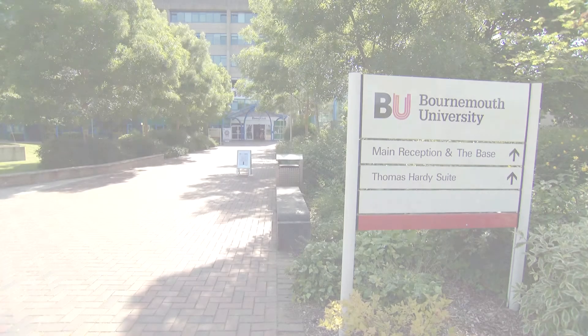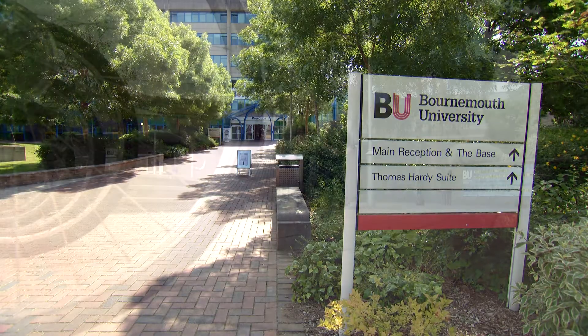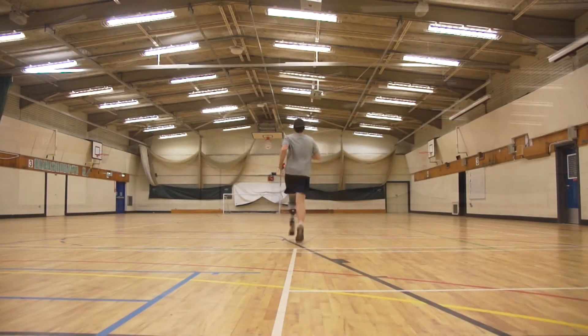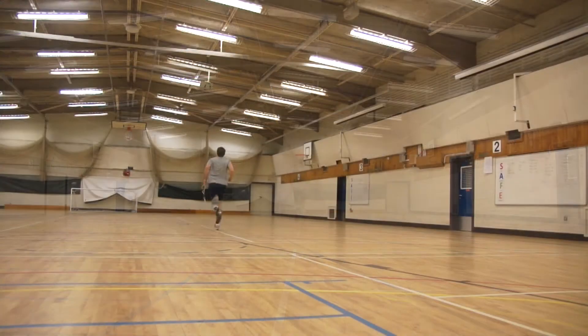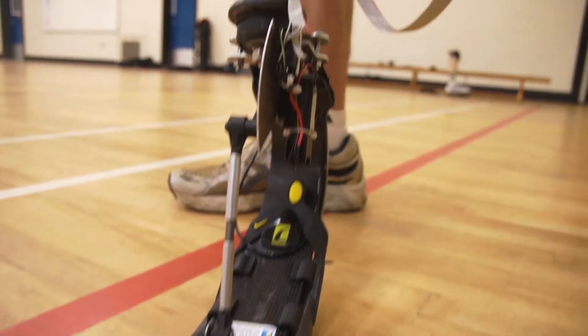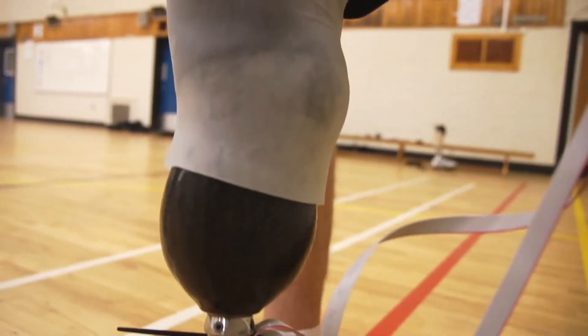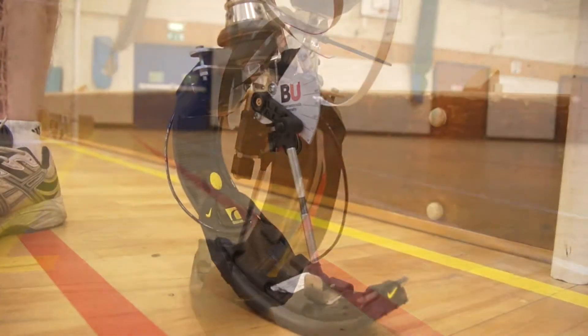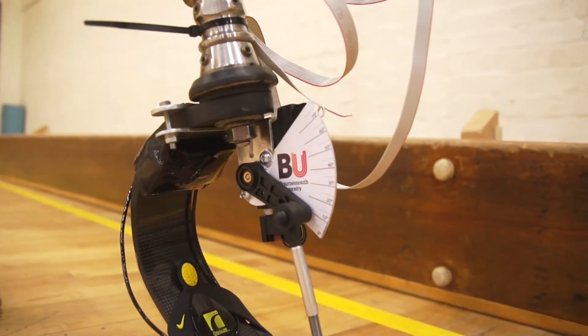The research I'm doing here at Bournemouth is about prosthetic feet. If you see someone running with one of the feet, it is basically a spring, and understanding how that spring works and how it responds to the person using it is really where we're interested. At the minute, if you or I were to lose a foot, we are prescribed a new foot governed by how much we weigh. But what we believe, and what our research is showing, is that you should be prescribed a different foot based on your level of activity.